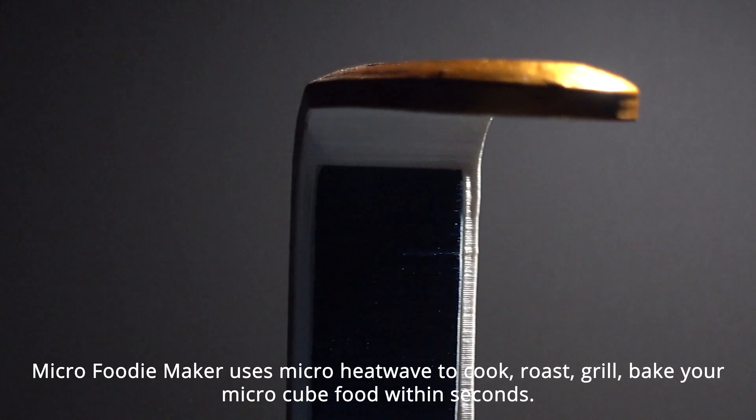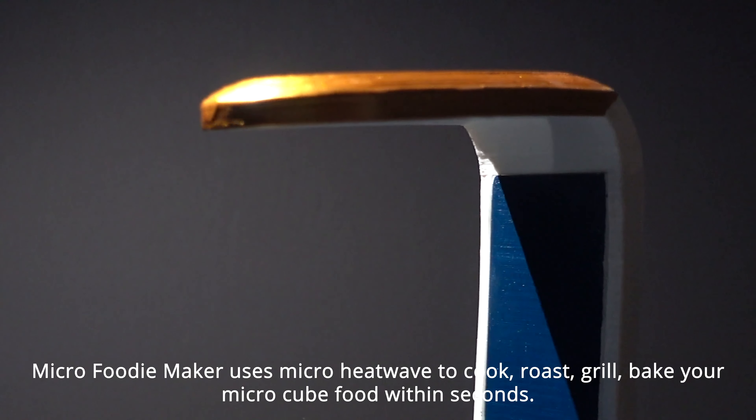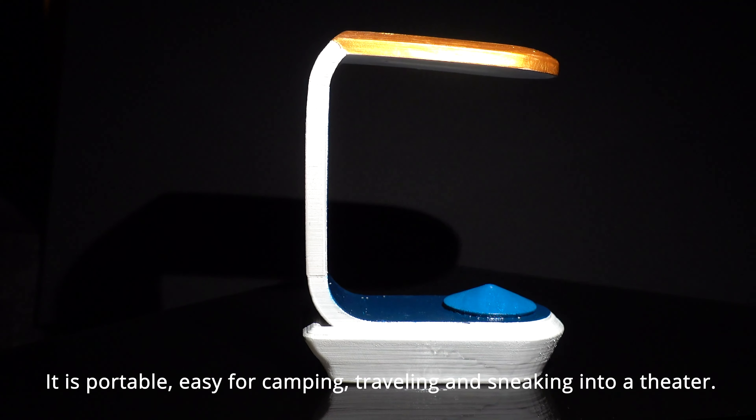Have you ever stopped to think about what the characters in your futuristic sci-fi story eat? Perhaps you need a futuristic food for inclusion in a story you are writing right now. Let this fun little random generator take you on a culinary tour of the future, and discover the weird and wonderful foods that you and I might, but probably won't, be eating in the future.